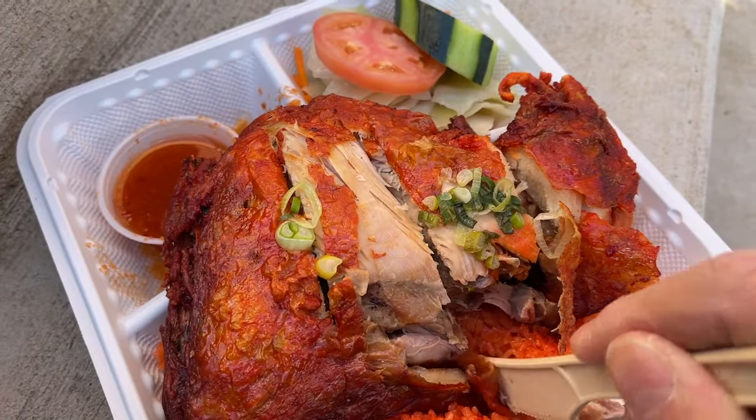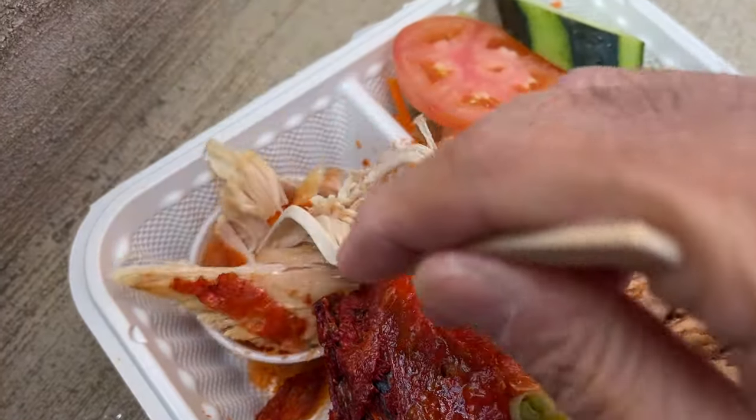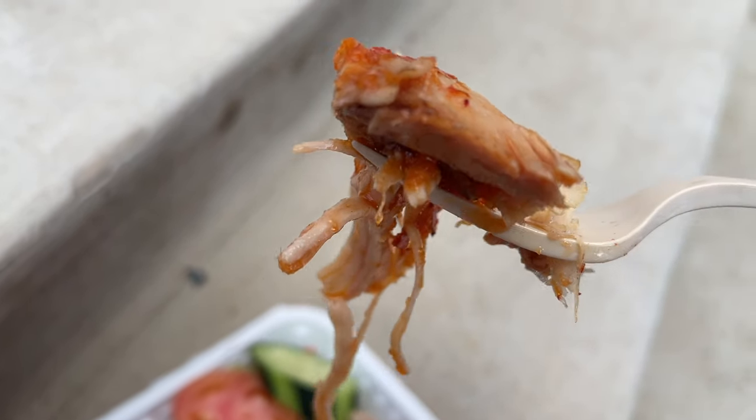Let me get the knife out and cut this — oh, it's already pre-cut a little bit. Wow. Yeah, that skin is very crisp and very thin — it has a nice snap to it. The meat is very tender, this dark meat chicken. Let me try this sauce; I'm very curious what this reddish sauce is.